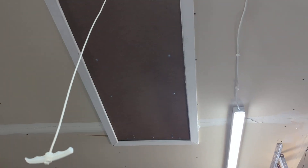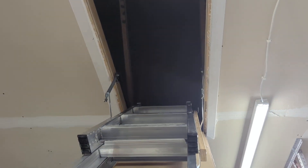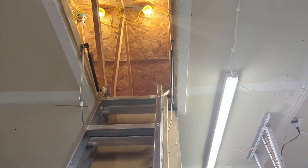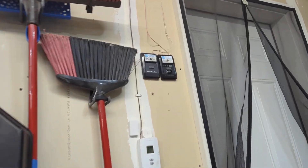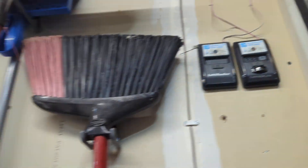I'll just show you that here. We'll open the attic and the lights turn on. But now if we try to open the garage, nothing happens.